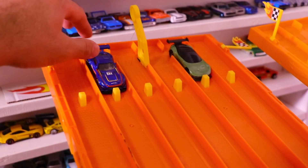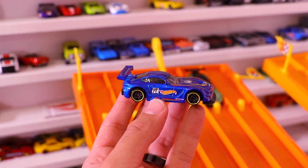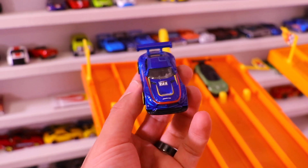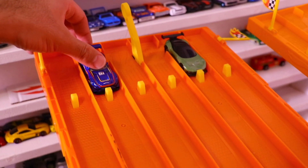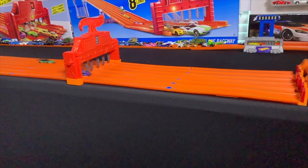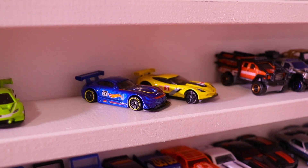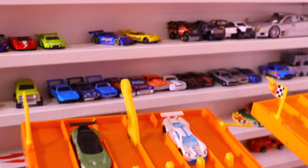Next up, we've got the Mercedes AMG GT3. Check it out — blue color, Hot Wheels race team. I love the black wheels with that color lip on there. Very nice detailed paint work on it. Let's go ahead and see if it can beat the Vulcan in race number two. And race number two, the Mercedes takes the win to put the super GT cars up two to nothing against the Vulcan.